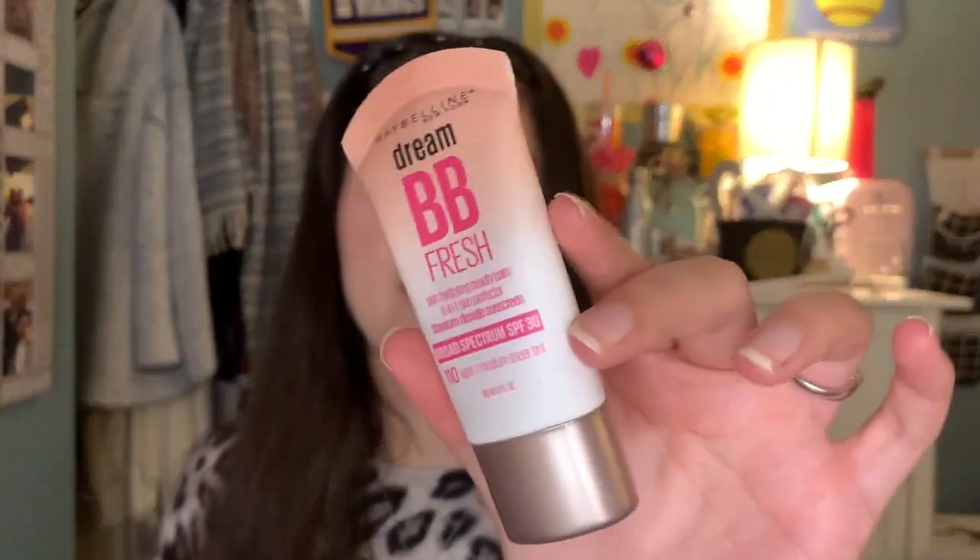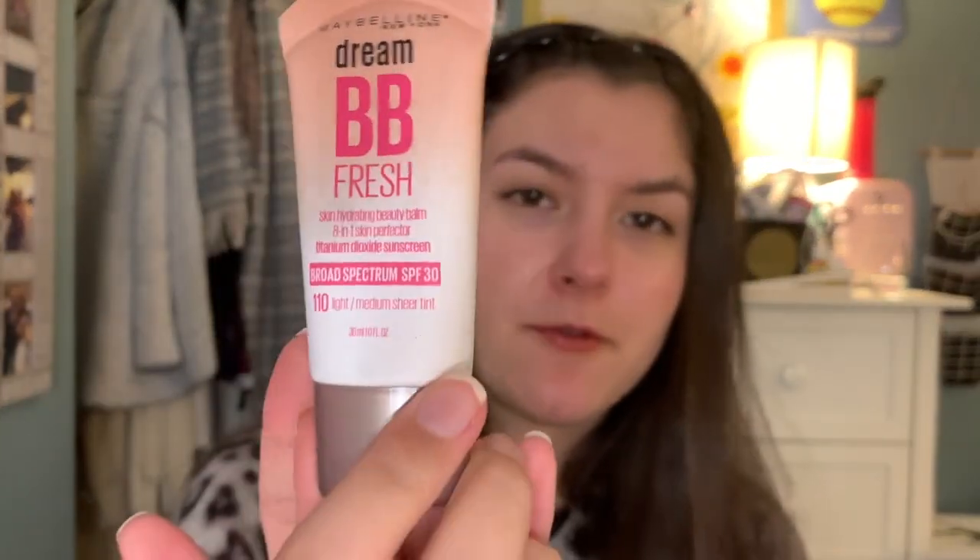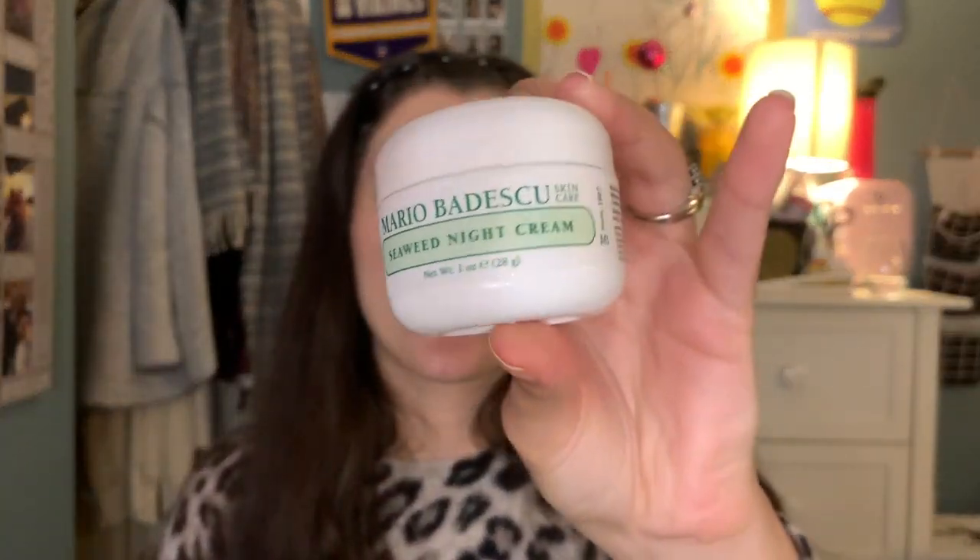Next I got this BB cream — I'm actually wearing it right now. I bought it from Ulta and I've actually never used it before. It has SPF 30 in it. I know this is like a holy grail for some people, and I just wanted something light for when I want to do natural makeup, like today. It's just in the light/medium sheer tint. I do like the product so far — instead of putting on a ton of foundation, I just put on this for natural makeup days. I've been loving it already.